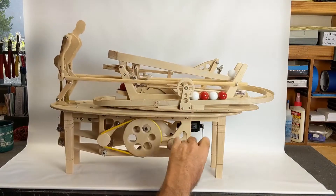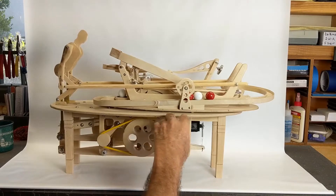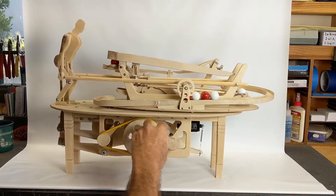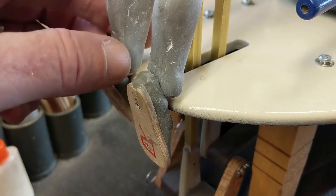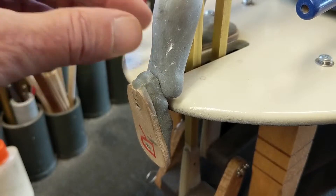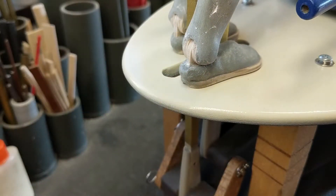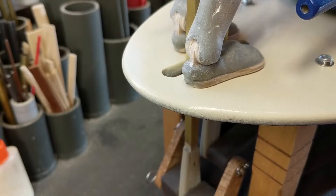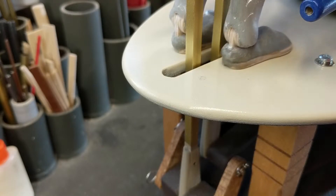On scissor lift number one, I hardwired my little biped onto the machine — I bolted it on — and removing it and replacing it was time-consuming. On scissor lift number two, to hold the torso on I've used telescoping square brass tubing, and the feet and hands are attached with magnets. So it's very easy to remove the feet and the hands — they're magnetically attached, you just pull them apart. The telescoping brass tubing makes the remainder of the removal process very easy.